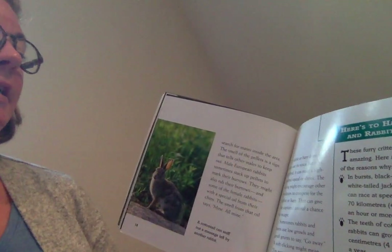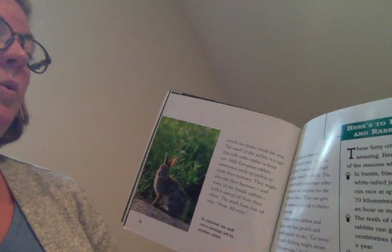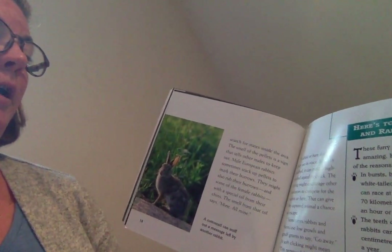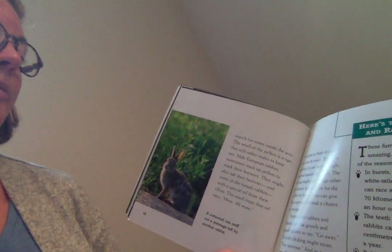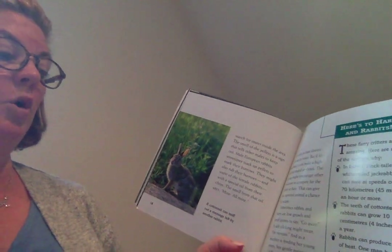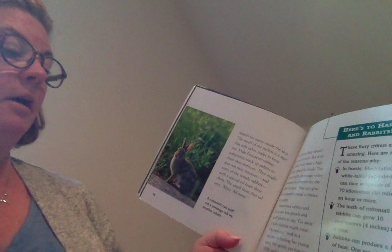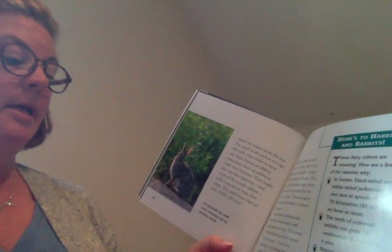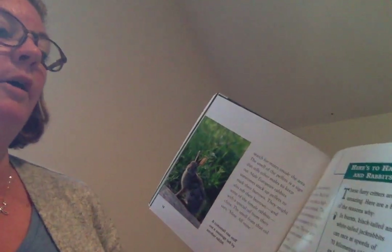A rabbit or hare doesn't often use its voice, but if it's grabbed, it can make a high-pitched squeal or shriek. The crying might encourage other predators to compete for the rabbit or hare, which can give the captured animal a chance to escape. Sometimes rabbits and hares use low growls and gruff grunts to say, 'go away.' A soft clicking might mean, 'I'm nervous,' and as a mother is feeding her young, her gentle purring says, 'all's well.'